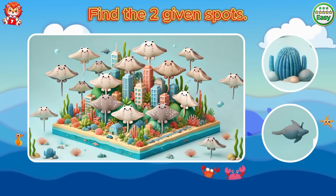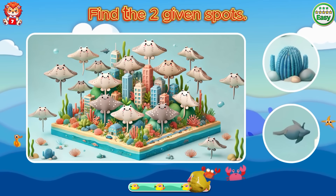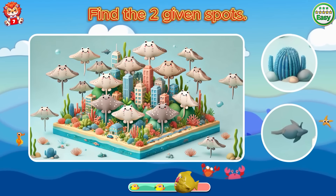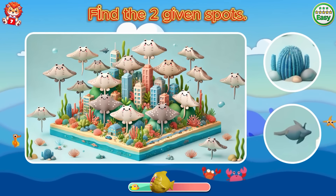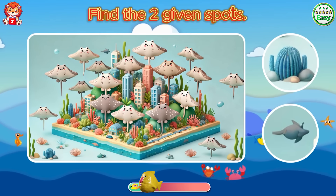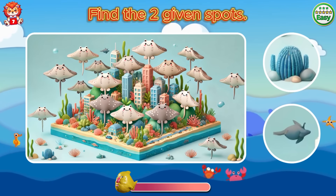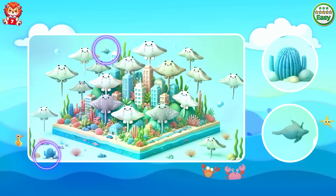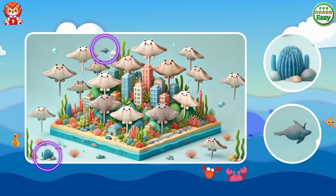Find the two given spots. A bush of grass and a gray fish.